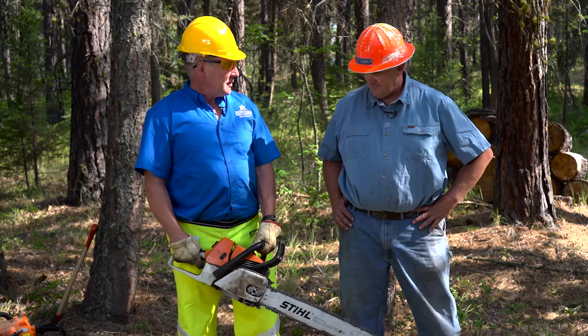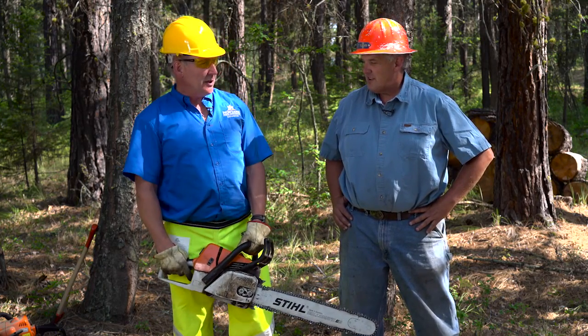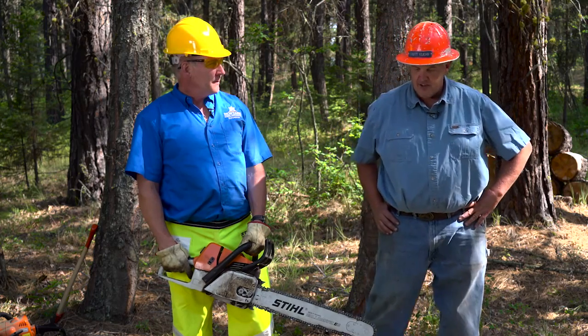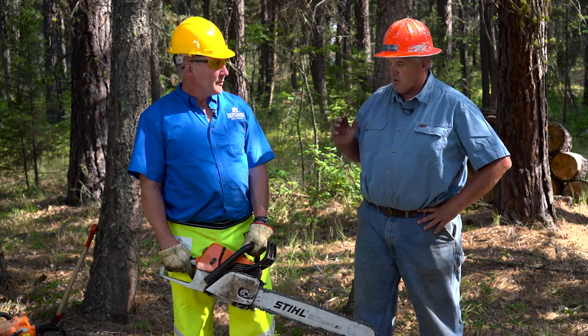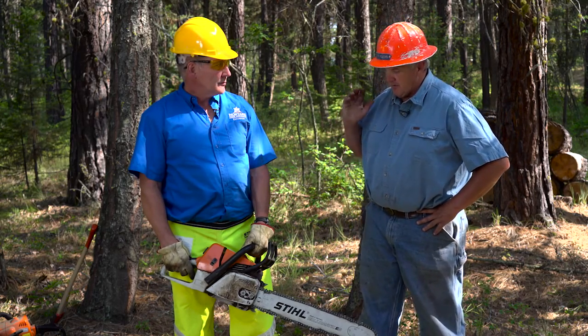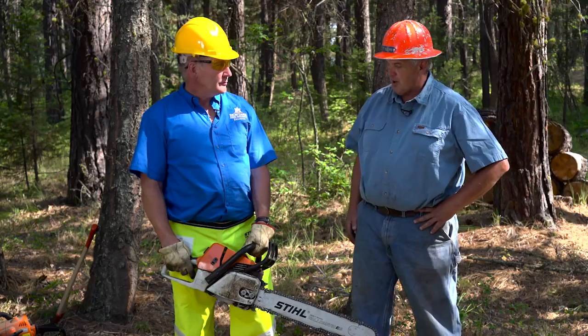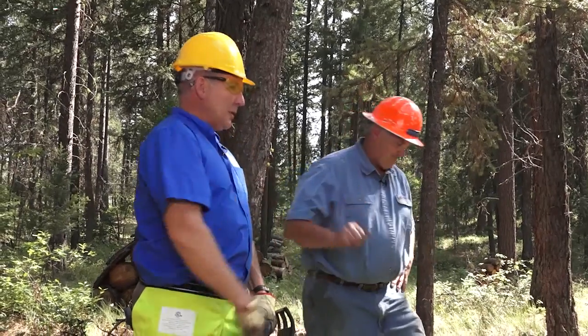So Scott, are you comfortable being there when I start this? No. So how far away should you be when I'm running a saw? At least a body length or two, just when you're starting. When we're falling trees, we'll talk about that distance. But you should be at least 10 to 15 feet away, just so nothing happens. Before I start, Scott, you're going to move off about 10 feet.